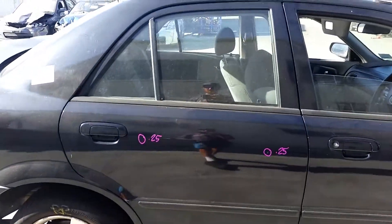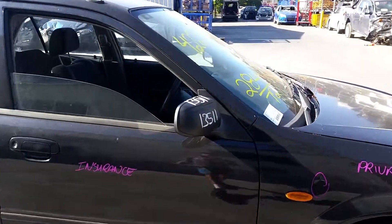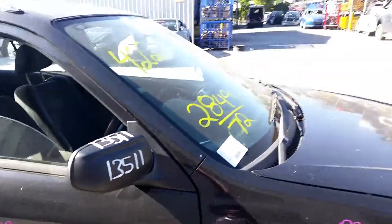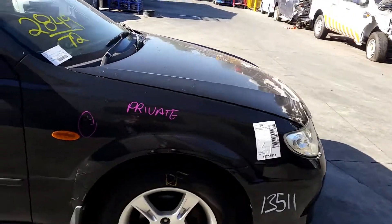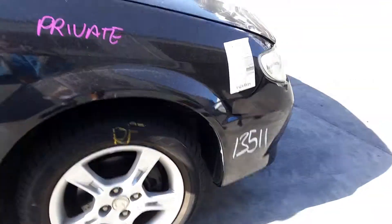Right rear door has two small dents. Right front door appears to have no damage. Right manual door mirror, textured, in good condition. And right front 15-inch factory alloy mag with no rash and a good tyre.